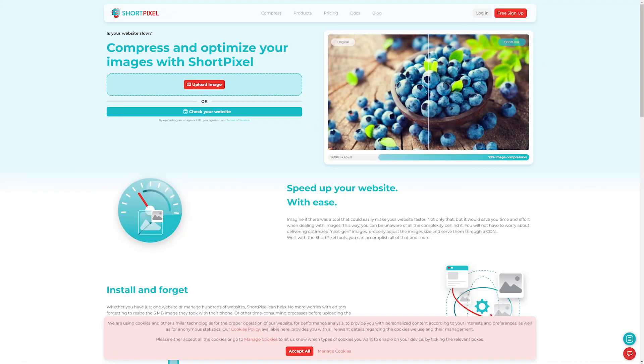To help you optimize your images, Breezy's website builder has built-in image optimization through its integration with ShortPixel. This integration allows you to compress your images, removing unnecessary data from them, and improving your website's speed in the process.